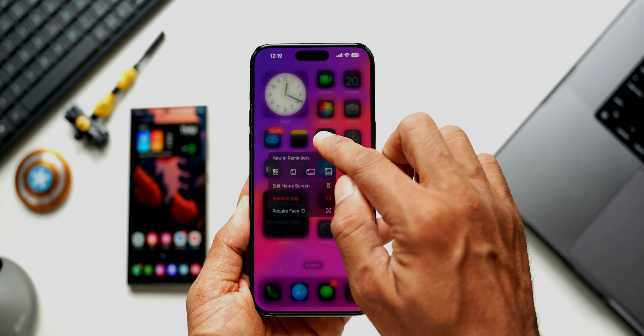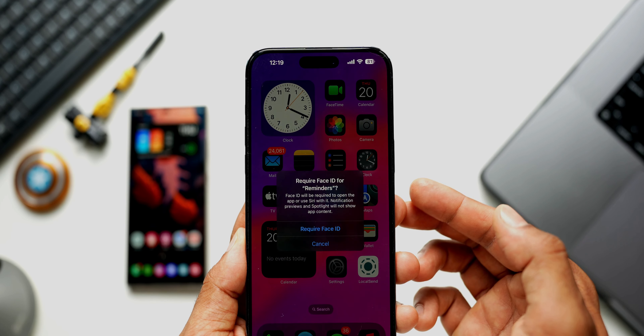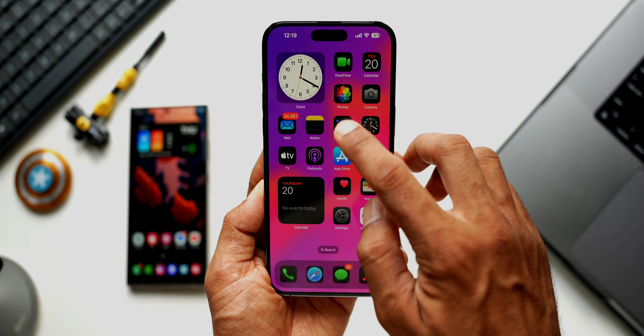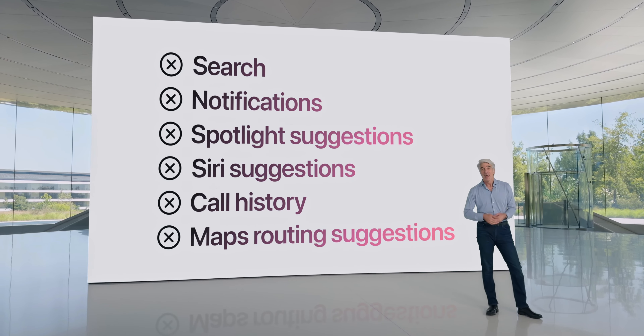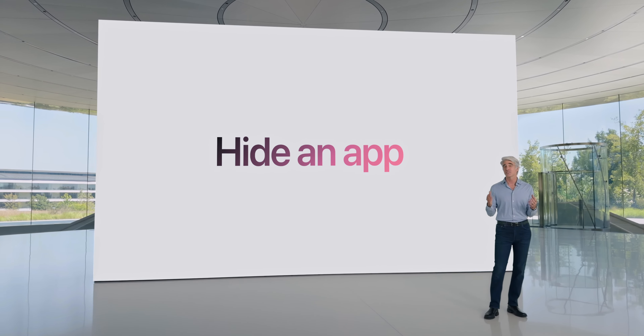We all know that Apple introduced an App Lock feature on iOS 18 beta, and it works really great. All you do is press and hold on the application and enable Face ID, and every time you try to unlock the application it requires Face ID. This execution of the App Lock feature on iOS 18 is just perfect.